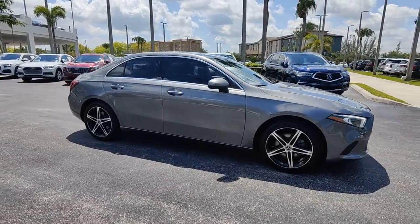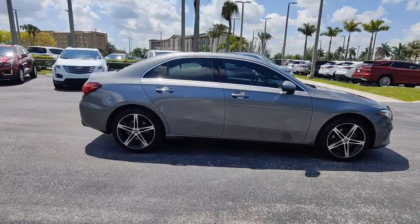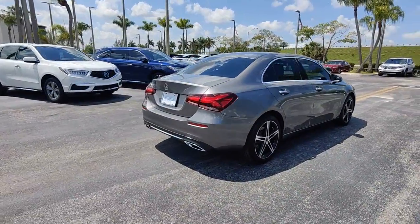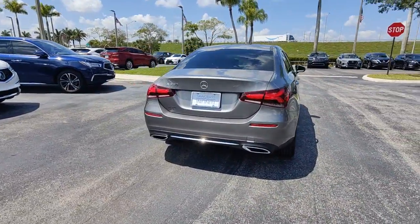You'll have love at first sight with the 2019 Mercedes-Benz A-Class. This vehicle is an outstanding buy with fewer than 60,000 miles on the odometer.